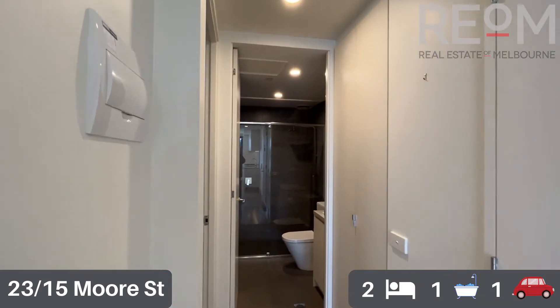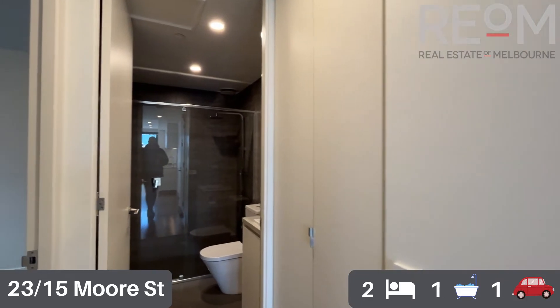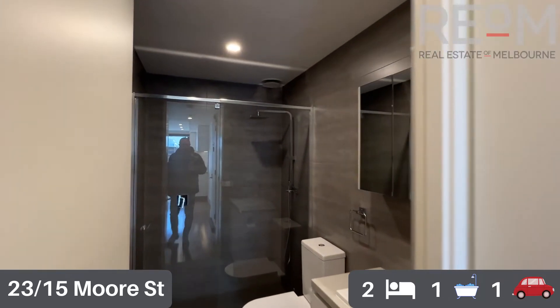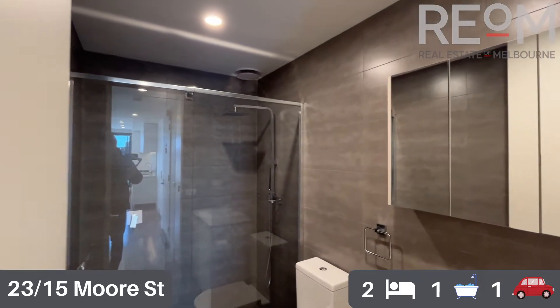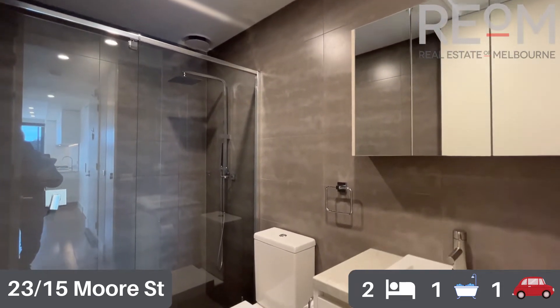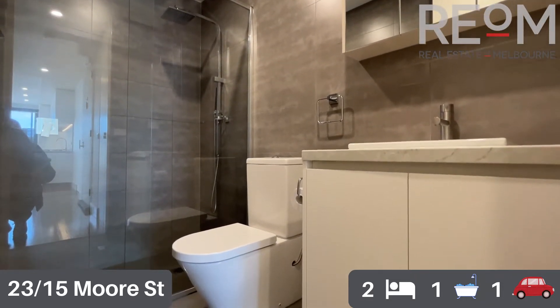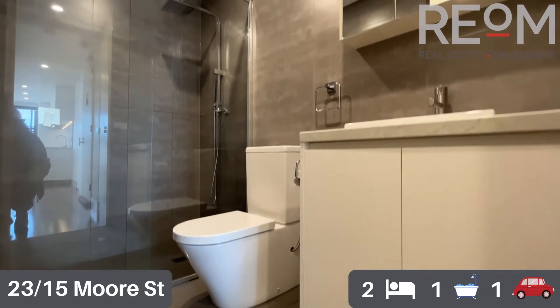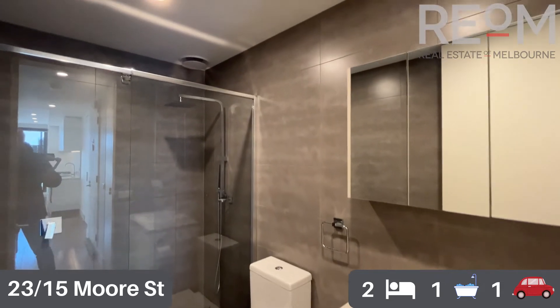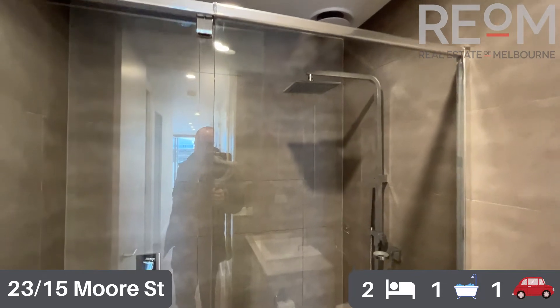Spinning around, you can see the rest of the formal entryway. We've got a storage cupboard on the right-hand side as you enter into the bathroom. The bathroom, as you can see, has fully tiled walls — nice and simple, easy to keep clean. You've got stone bench tops, nice basins, and storage both above and below the basin. There's one central toilet and a large shower recess.